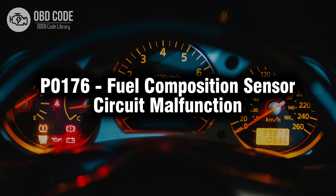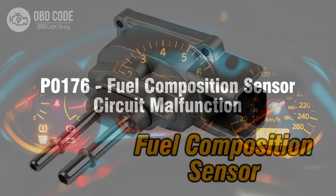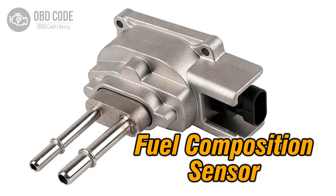Welcome. In this video we will talk about code P0176, its symptoms, causes and possible solutions. The P0176 trouble code indicates a malfunction in the fuel composition sensor circuit. This code typically points to issues related to the sensor responsible for detecting the composition of the fuel, potentially leading to operational problems or inaccurate fuel mixture calculations.